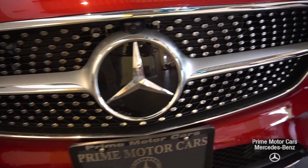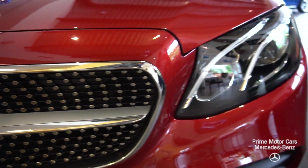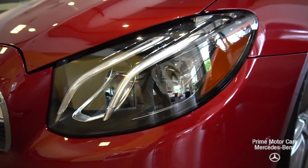So instead of me blabbing about the options and stuff, which you already have, we're going to just get you some close-ups of the vehicle.